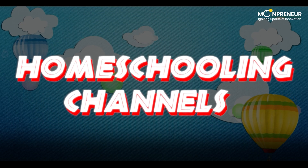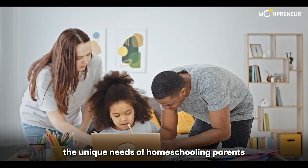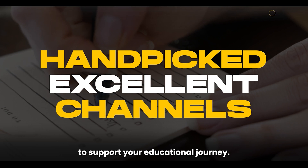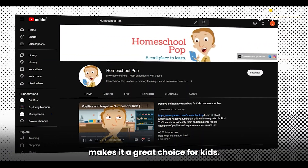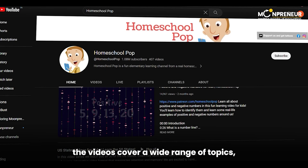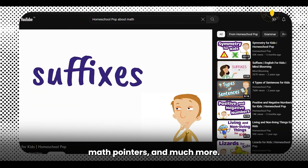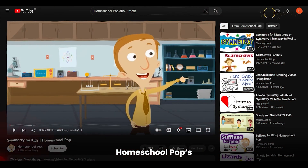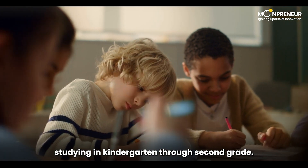Moving on to Category 3, Homeschooling Channels. We understand the unique needs of homeschooling parents and have hand-picked some excellent channels to support your educational journey. First up, we have Homeschool Pop. Hosted by a real homeschool dad named Daniel, the videos cover a wide range of topics, from animal facts to history snippets, math pointers, and much more. Homeschool Pop's educational videos are short and best suited for kids in kindergarten through second grade.